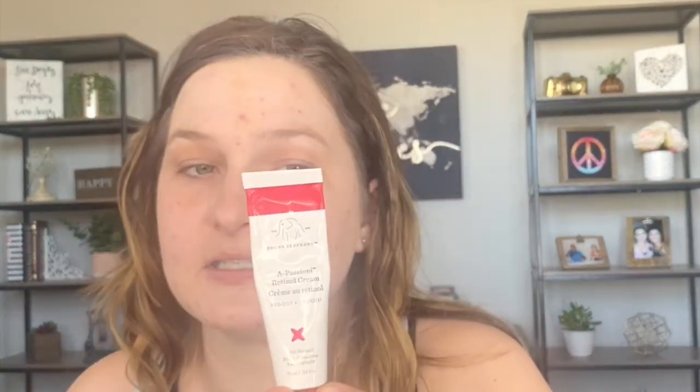Three to four nights a week I use the Drunk Elephant A-Passioni Retinol Cream. I buy the little ones because I feel like the product stays more potent that way. I do notice that my skin texture has really improved and it's helped with ice pick scars on my face. I also feel like it's helped with wrinkles on my forehead. So I continue to use this at night.